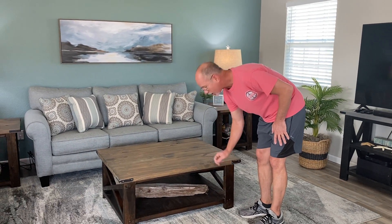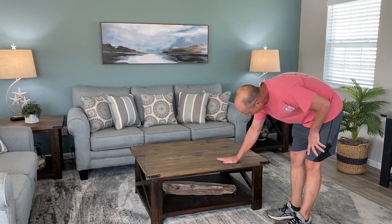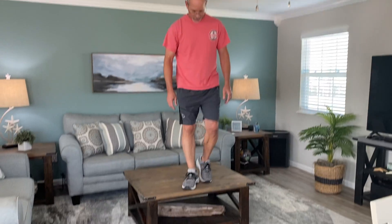We have some really nice unique furniture that my wife built, and she did a really good job. I always like to show off how durable it is, because you can literally stand on this stuff and it will not break.